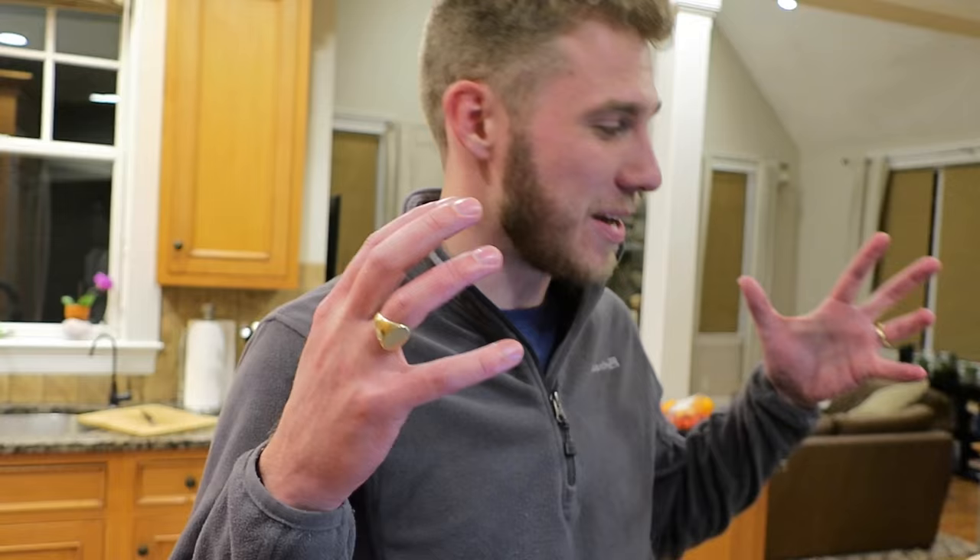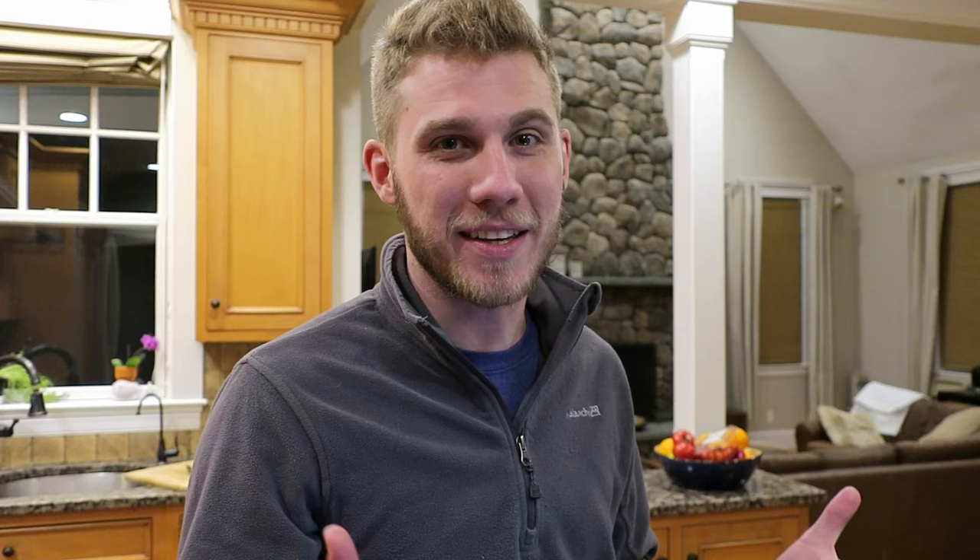So HelloFresh is a meal kit delivery service. Basically they take everything that goes into making a meal and they box it up, they send it to you and you still do the cooking, but they want to make it fast, easy, convenient, creative. They have new meal ideas. And healthy.